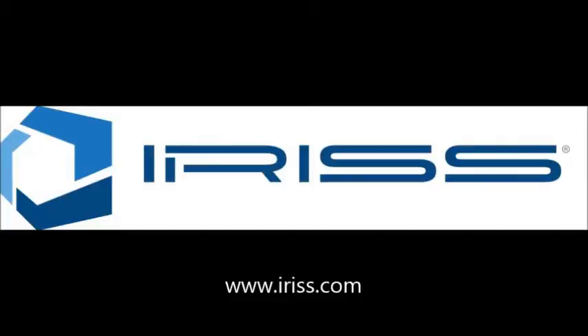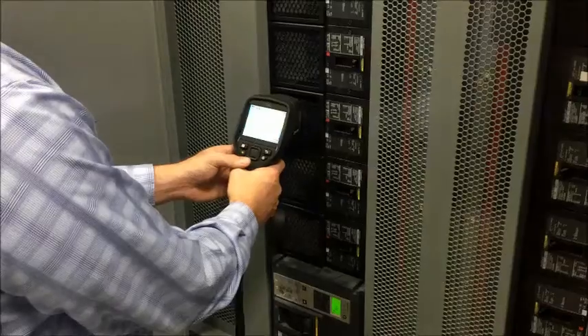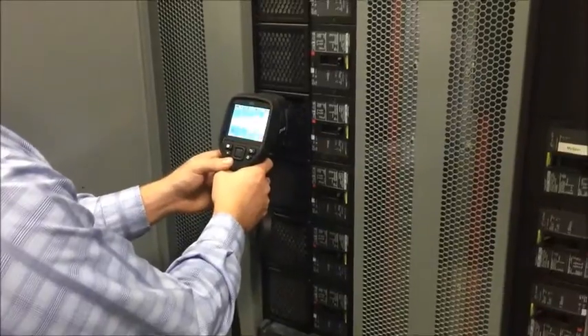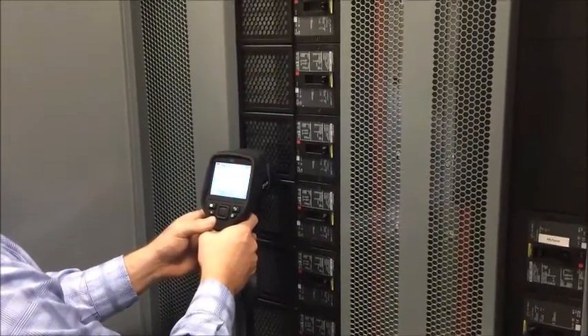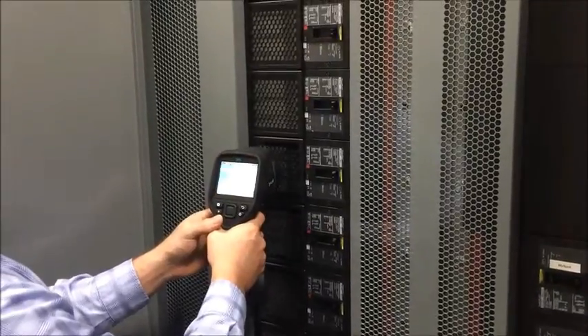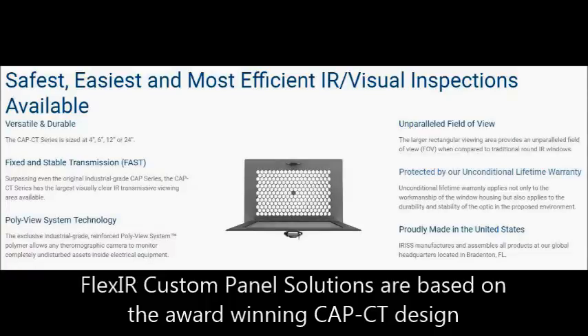At IRIS, as the world leaders in critical asset surveillance technologies, we continue to be at the forefront in working with UL to ensure all of our electrical maintenance safety products meet their rigorous standards and are either UL listed or UL recognized. In 2016, IRIS began working with UL to secure a blanket UL listing on all our FlexIR custom replacement panels, which incorporate our patented inspection window lens systems that allow for infrared, visual and ultraviolet inspections to be completed in all closed panel scenarios.